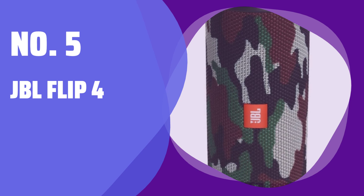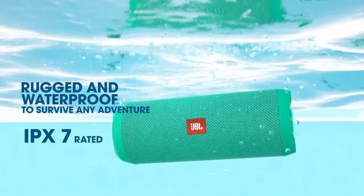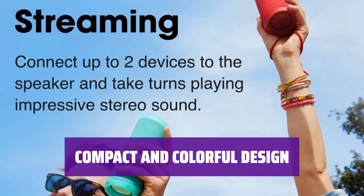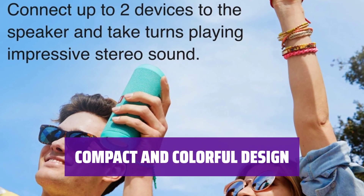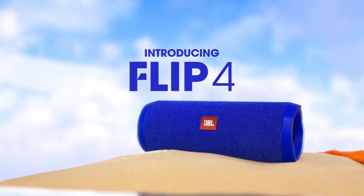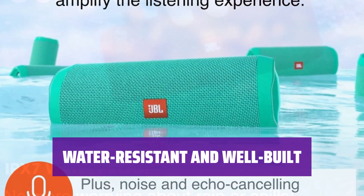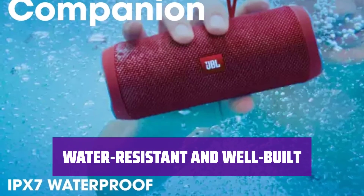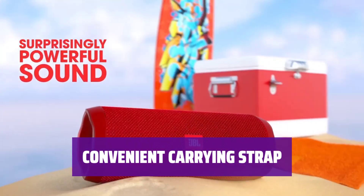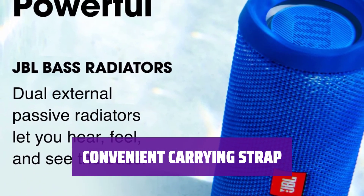Number 5: JBL Flip 4. Looking for a portable Bluetooth speaker that won't break the bank? The JBL Flip 4 is a great option for taking your music on the go. With its small and lightweight design, the JBL Flip 4 is available in a variety of colors to match your style — it's easy to bring along wherever you go. Take your music with you by attaching the removable carrying strap to your bag or backpack. Transporting your JBL Flip 4 is a breeze.